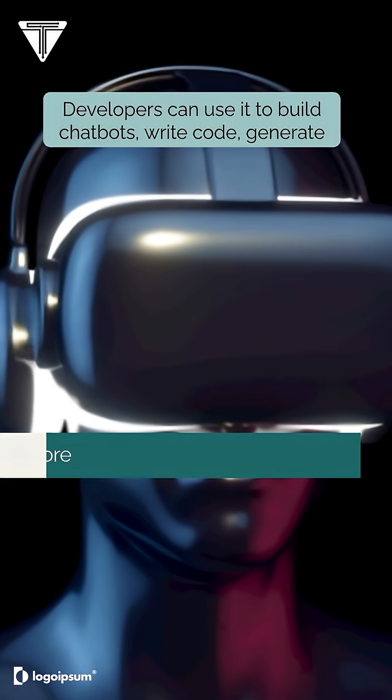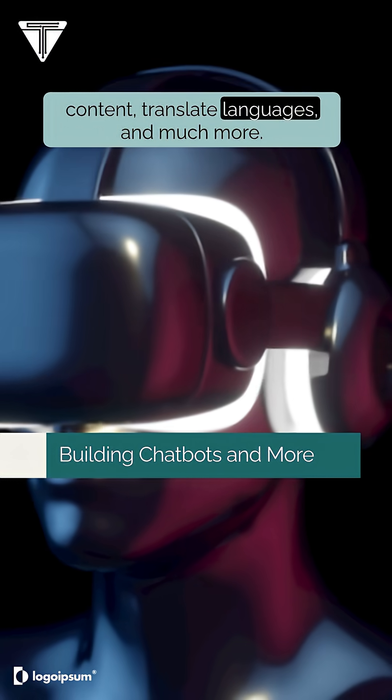Developers can use it to build chatbots, write code, generate content, translate languages, and much more.